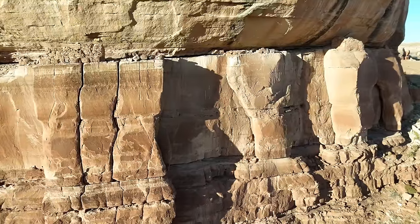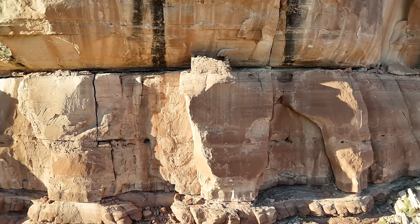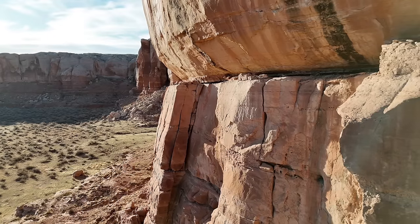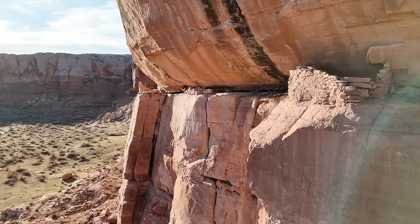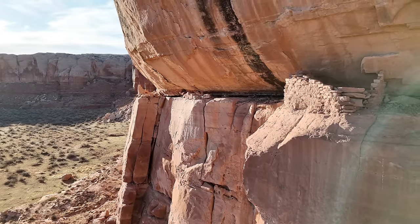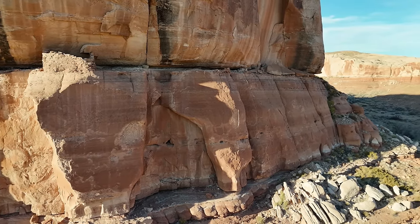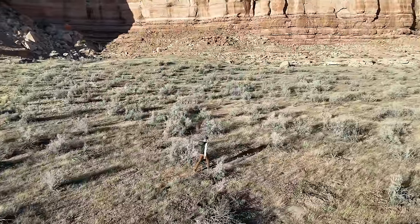Then I realized there were two. I was immediately confused. There seemed to be zero access points to these ancient structures. But somehow people had gotten there, even lived there in the past. But how? What I found was mind-boggling.